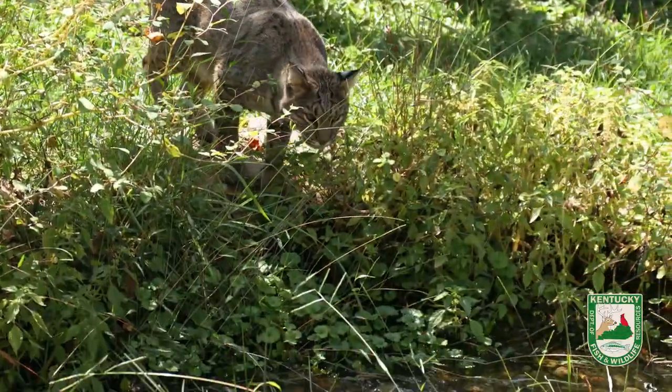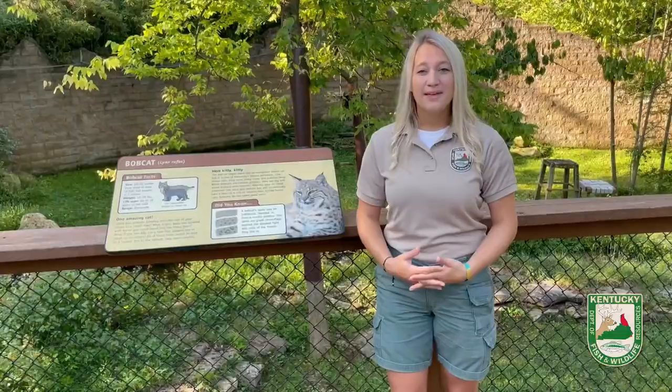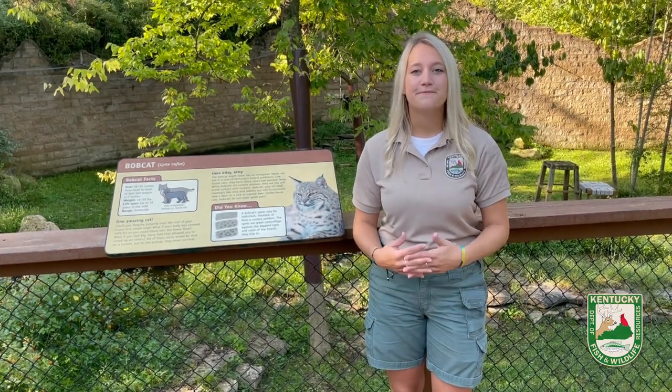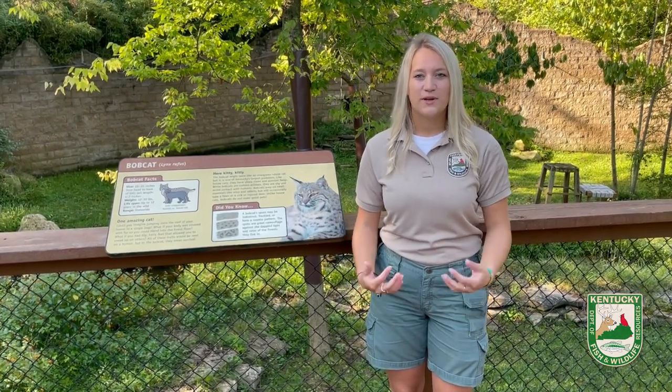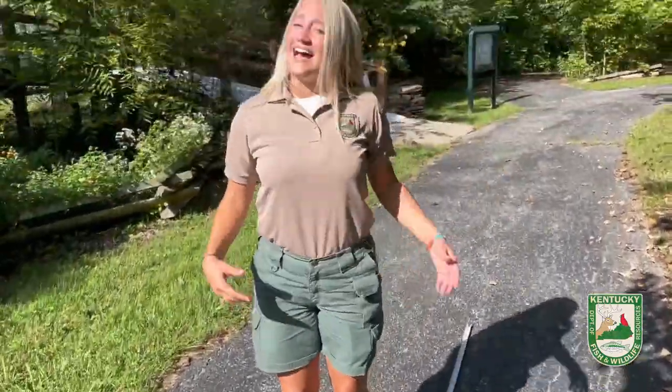The second and most interesting skill that bobcats use is their leaping ability. Bobcats can actually catch their prey with a leaping pounce of 10 feet. Could you imagine if we could jump 10 feet in a single leap? I sure wish I could.